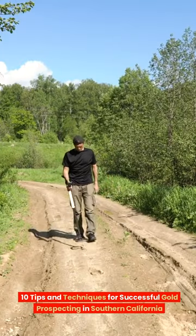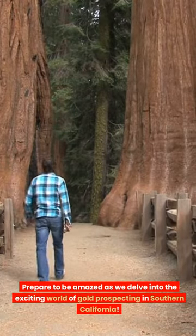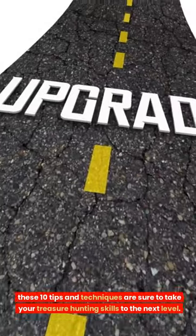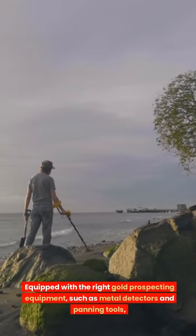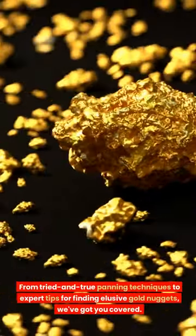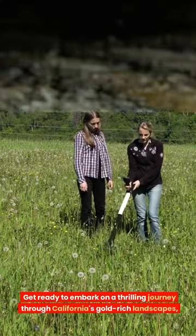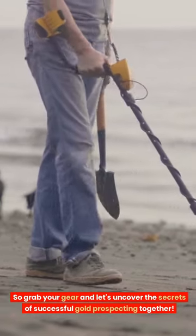10 Tips and Techniques for Successful Gold Prospecting in Southern California. Whether you're a seasoned prospector or just starting out on your golden adventure, these 10 tips and techniques are sure to take your treasure hunting skills to the next level. Equipped with the right gold prospecting equipment, such as metal detectors and panning tools, you'll be able to uncover hidden riches. Get ready to embark on a thrilling journey through California's gold-rich landscapes, where every shimmering speck holds the promise of untold wealth.